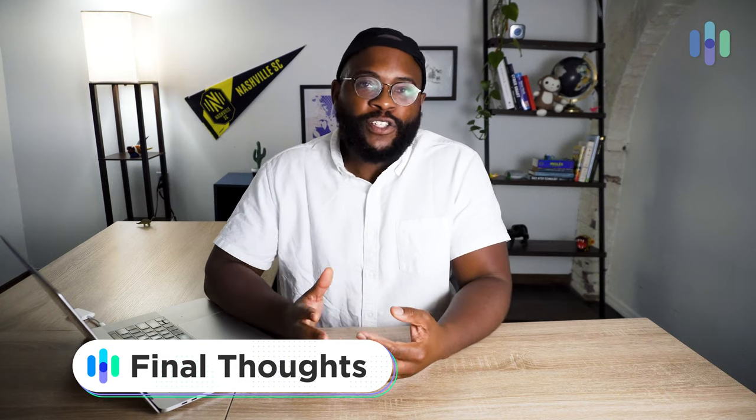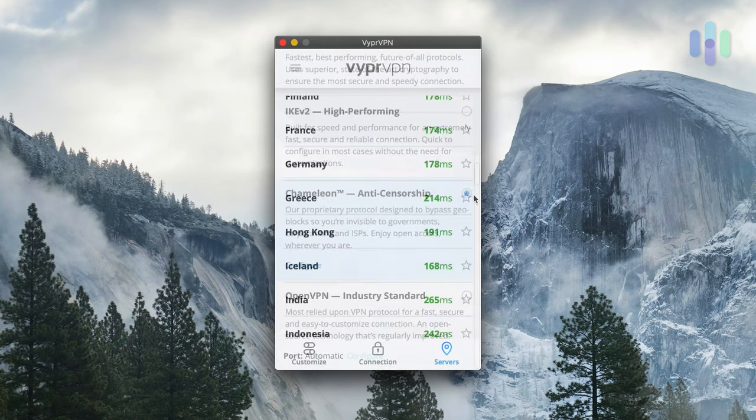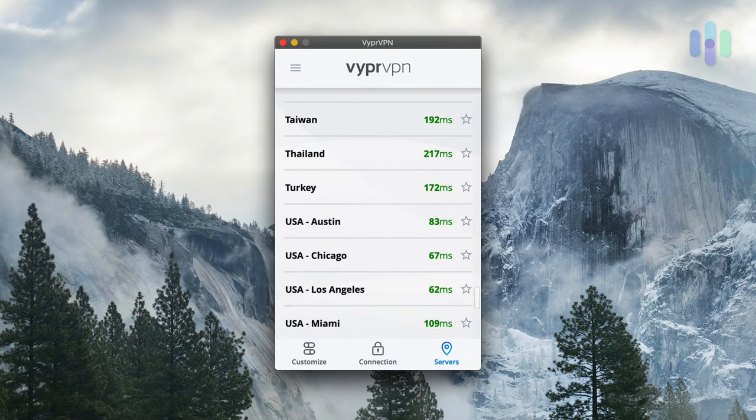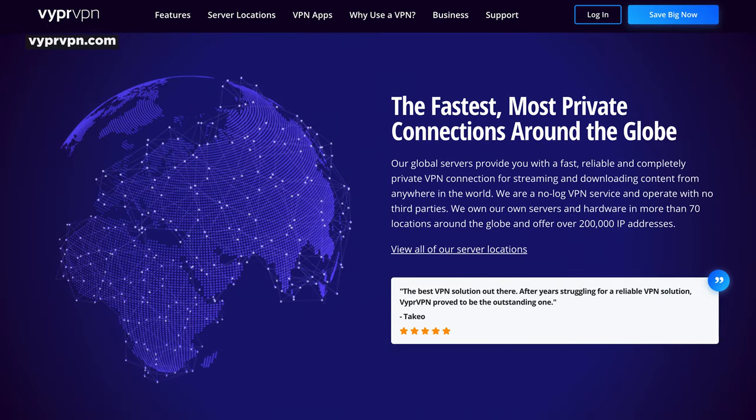We've come a long way in our look at VyprVPN. My final thoughts: I do like the fact that it has its own proprietary elements — the Chameleon protocol for getting past censorship is something I really hope to use in my travels. I like that it's specifically thinking about those who want to be in various places, with over 70 countries and 700 servers, letting you feel like a proper world citizen, at least online. Is it perfect? No — it does not have the options I want as an iPhone user: kill switch or split tunneling. But generally, it's going to fulfill the needs for most users, and it's a good option for a VPN.